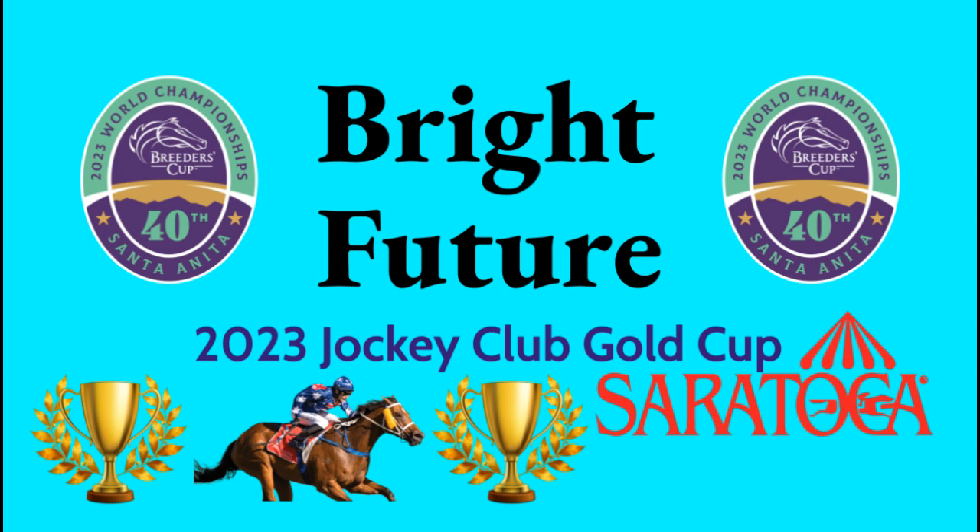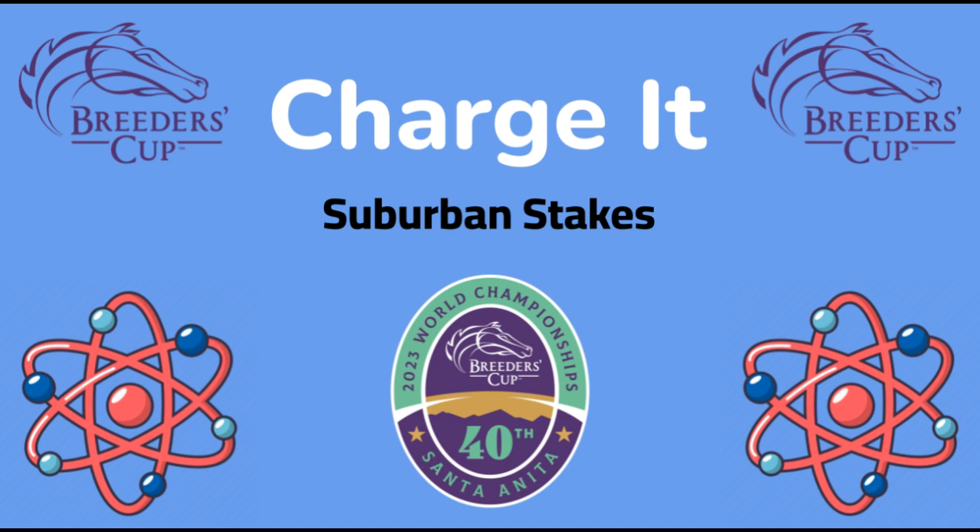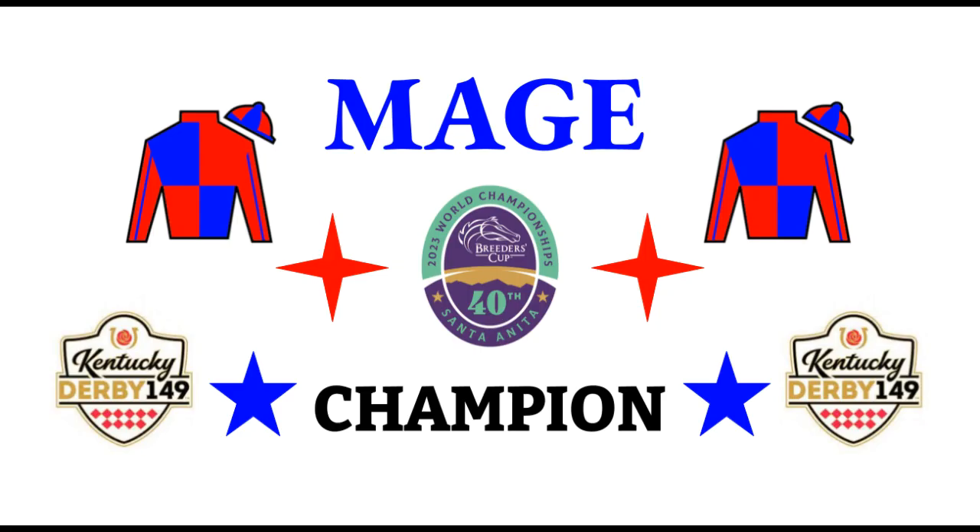Bright Future could also end up in the Dirt Mile. He's a 4-year-old Curlin colt out of Sophia's Song by Bellamy Road, trained by Todd Pletcher. Has won three of five starts this year, most recently the Jockey Club Gold Cup Stakes winner at Saratoga on the 2nd of September. Bright Future. Another possible Dirt Mile defector is Charge It. He's a 4-year-old Tapit colt out of Outof Charge by Indian Charlie, trained by Todd Pletcher. Has won two races from seven starts this year, won the Suburban Stakes in July at Belmont Park, and most recently came in fourth at the Woodward Stakes at Belmont on October 1st. Charge It!